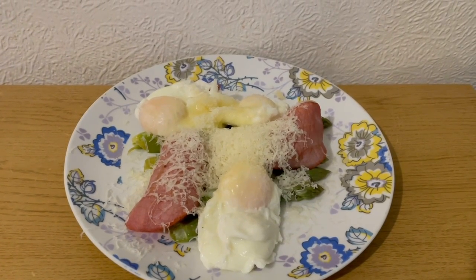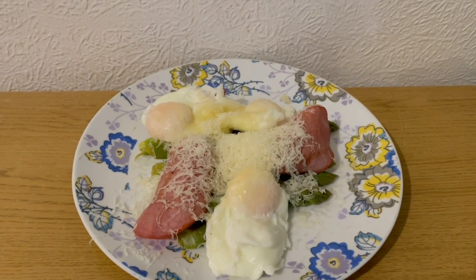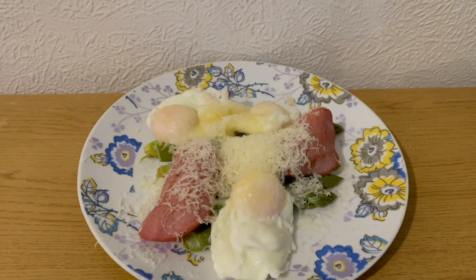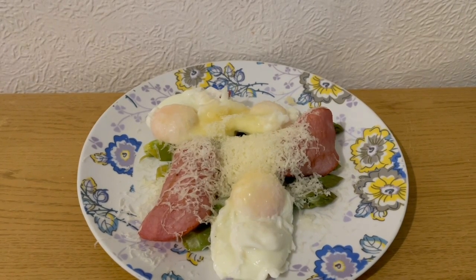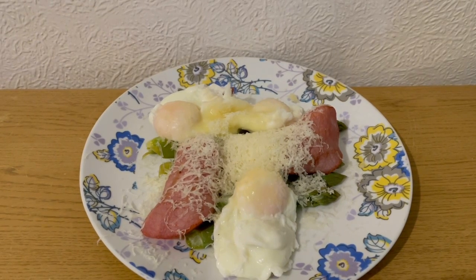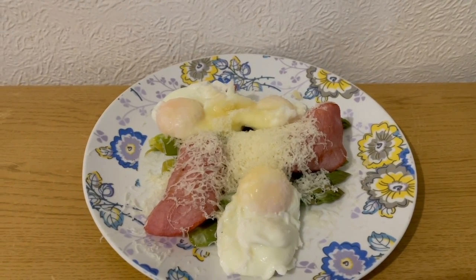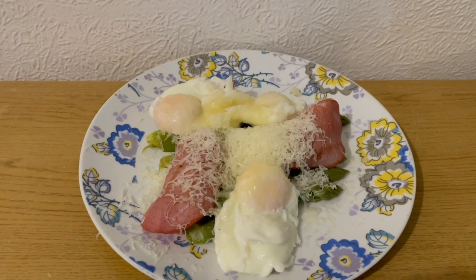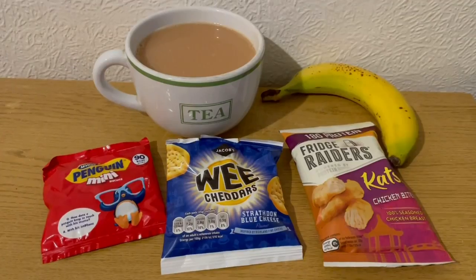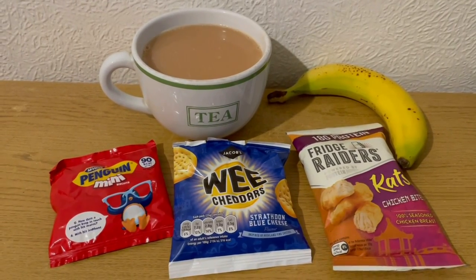This is my tea tonight for six Smart Points. I've got some asparagus which is zero points, three medium eggs which is five Smart Points — just poached — three Aldi bacon medallions cooked and weighed at 33 grams which is one Smart Point, and 25 grams of Eat Lean protein cheese which is zero Smart Points. I'll pop the link to their website in the description — it's available from Morrison's and I think Tesco does it as well. So that is my tea for six points.